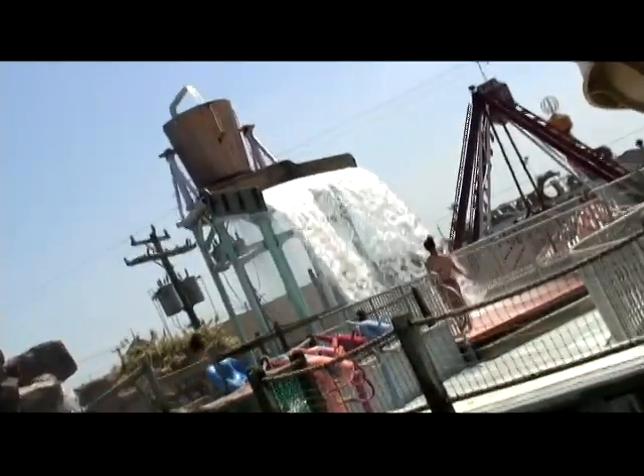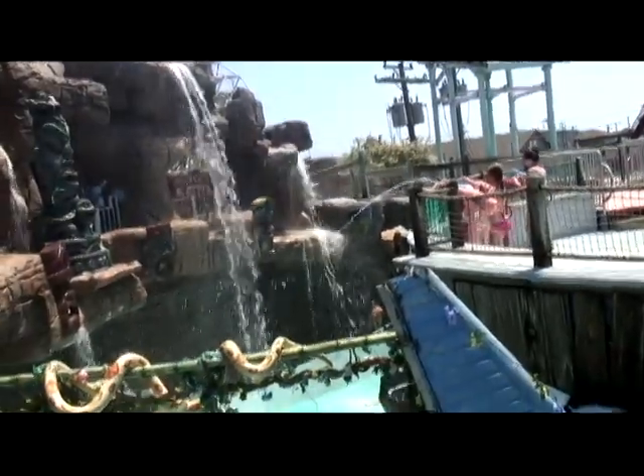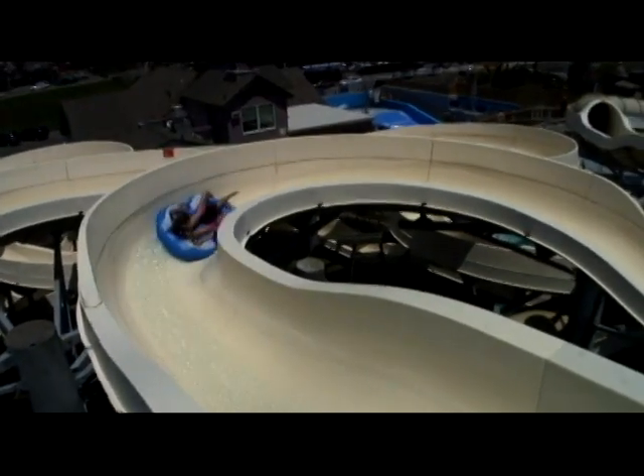The lazy crazy river is both lazy for 15 minutes and then it gets crazy for 15 minutes. During that crazy period, we have a wave in the river, a giant tipping bucket that gets everyone wet, waterfalls, blaster guns, and interactives both inside and outside the river. We also have six giant slides with inner tubes.